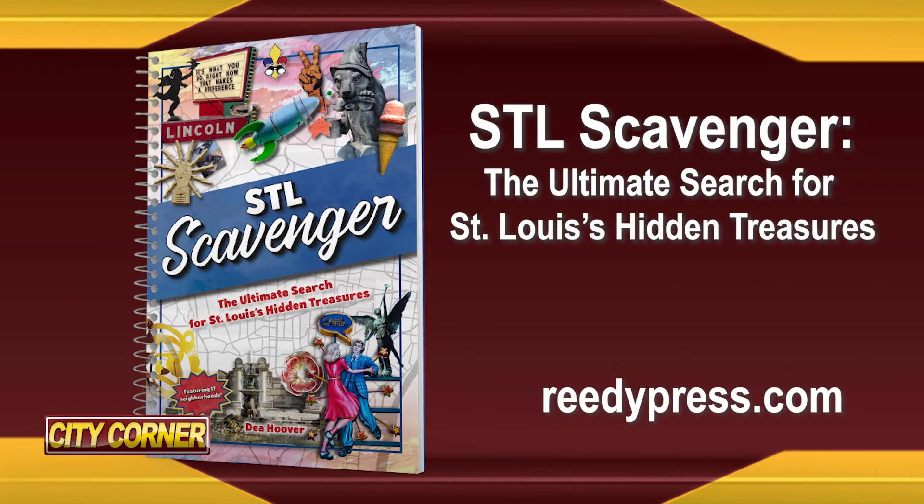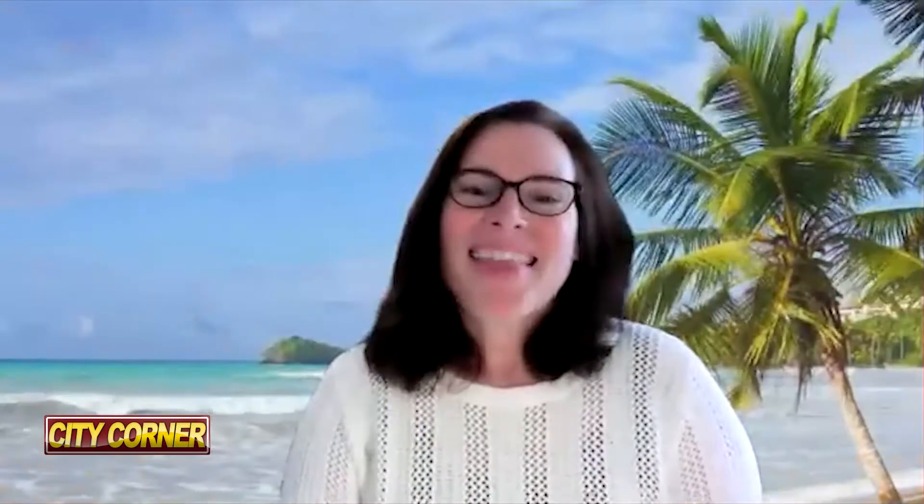I'm Steve Potter. Welcome to City Corner. Please welcome Dia Hoover. She's the author of STL Scavenger: The Ultimate Search for St. Louis's Hidden Treasures. Dia, welcome to the show. Thank you. I'm so excited to be here.